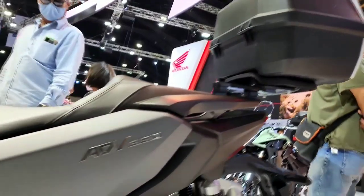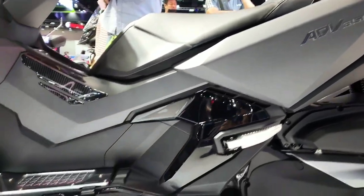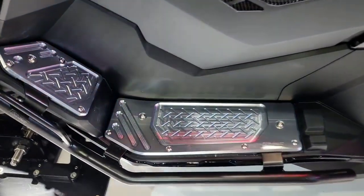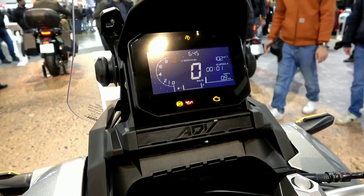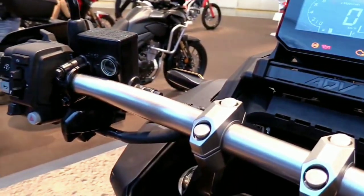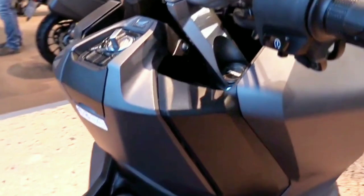The differences from the Honda Forza 350 lie in the new wheel design, larger upside-down suspension, and a more sophisticated piggyback rear shock. The ADV 350 also has a ground clearance of 124mm — higher than the Honda Forza 350, which is designed for urban use. The adventure scooter seat is also about 15mm higher.